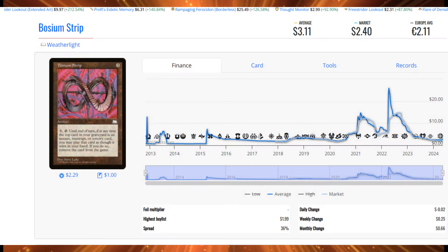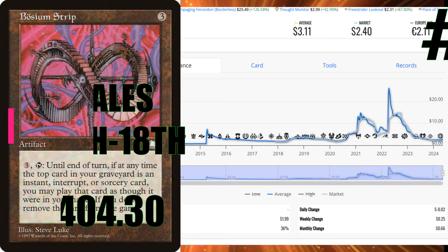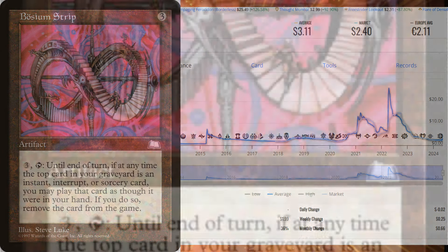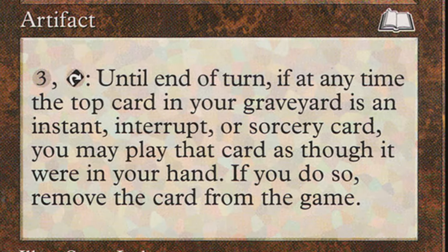The number one card is Bosium Strip from Weatherlight. I don't know why this one keeps showing up — people just love it. They've been using it a lot more, and I've heard of people building some crazy stuff with it. 130 sales this week, $404.30 in total sales value. It's a great card, especially in Commander. In the future, if copies get shy, does that mean we'll see it push back up to $20–$25? I don't think it's going to be a $100 card right away, but over the years, who knows — it has playability and fun factor.